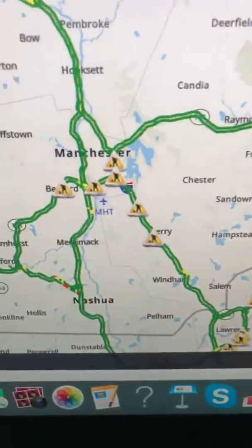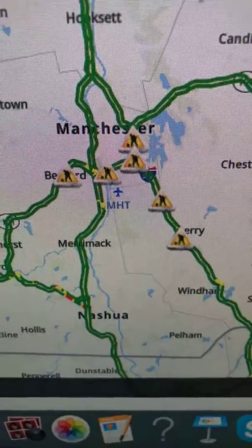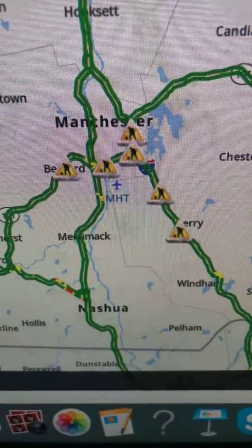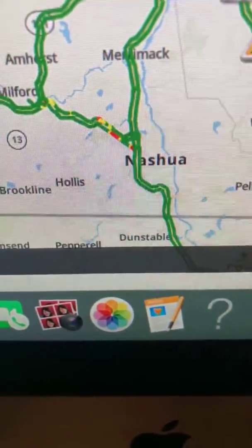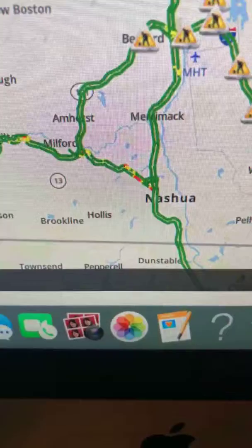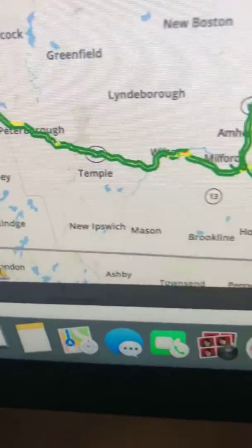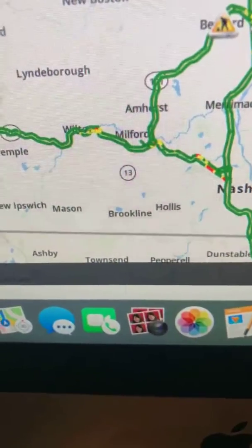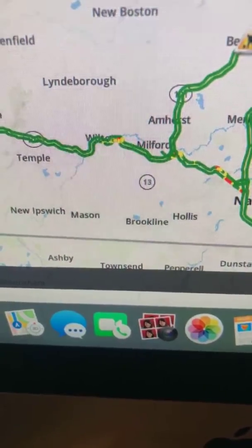In the Manchester area, some medium-paced traffic near Merrimack and Bedford, and then near the Nashua area, some medium and slow-paced traffic in that section. Over in Peterborough, some medium-paced traffic as well, and near Milford and Walton, some medium and slow-paced traffic over there.